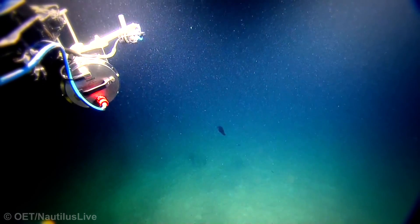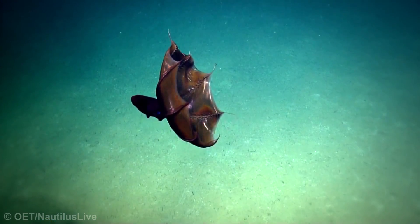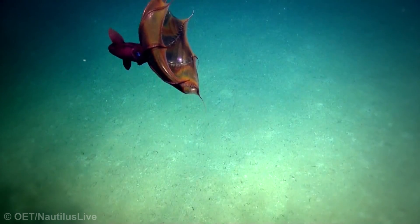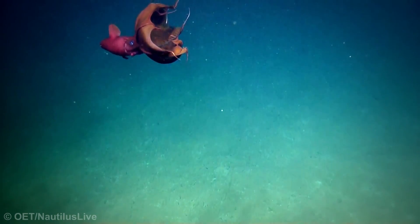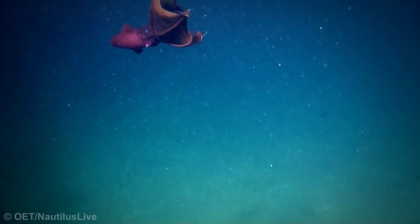It's called a vampire squid not because it drinks blood, but because of its blood-like colouring. The vampire squid also has an impressive claim to fame in the animal kingdom — its eyes, proportional to its body, are the biggest in the entire animal kingdom. A lucky encounter to come across such an interesting creature down there on the ocean floor.